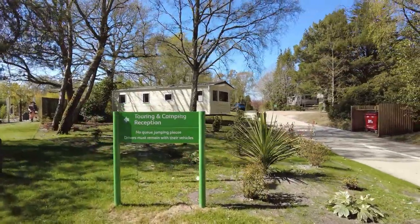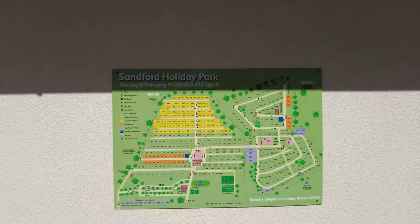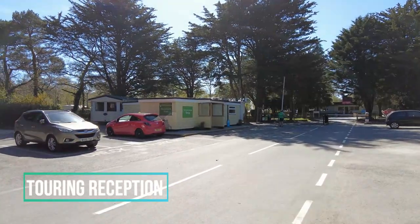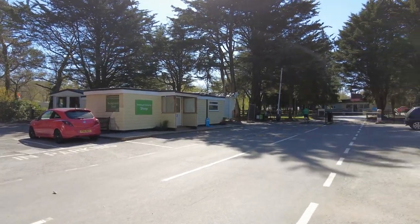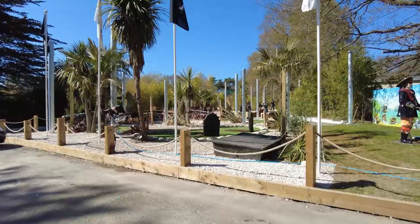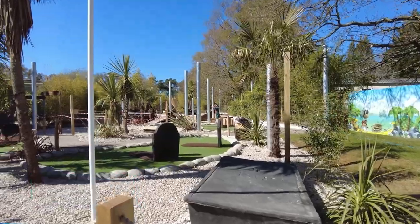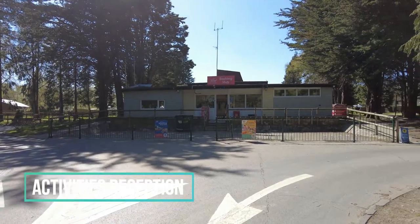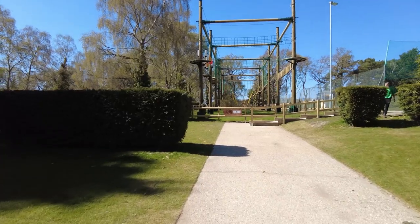The touring fields are at the rear of the site and they have their own check-in. This was done under strict social distancing rules and you can pull up directly next to the office. Crazy golf is available opposite the entrance to the touring reception, and there are two different options: the Jurassic Park and the Pirates. Both were included in the same price and they were great fun.